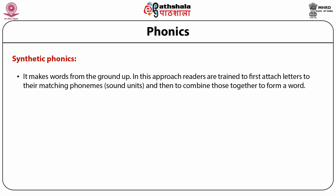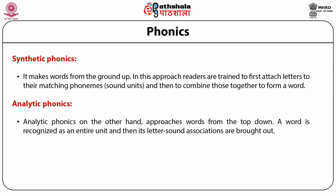In synthetic phonics, readers discover the sounds of letters in their minor units and then learn to blend them together. For example, beginners in reading first become skilled at the sounds A, N, T before putting the letters together to form the word AND. Analytic phonics, on the other hand, approaches words from the top down. A word is recognized as an entire unit and then its letter-sound associations are brought out. Analytic phonics involves recognizing whole words by sight and later breaking them down into smaller units of sound. Readers are trained to identify and speak AND after mastering the word AND by sight, then break it into smaller parts like A, N, and D.